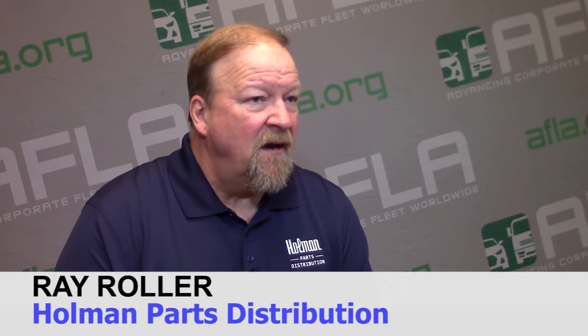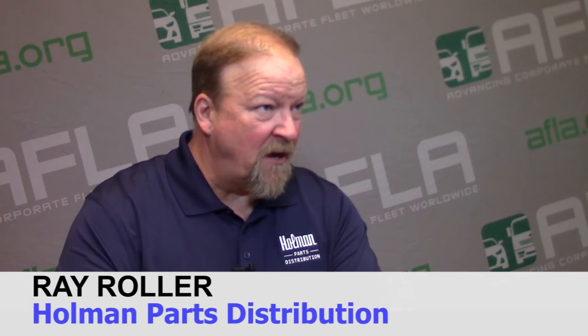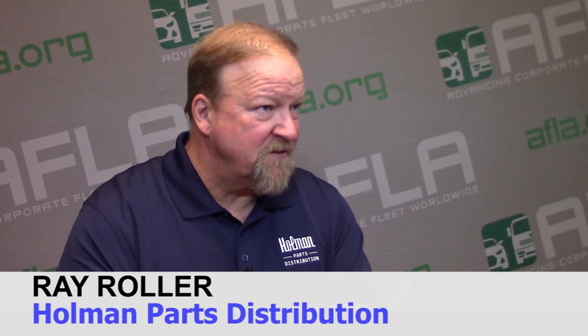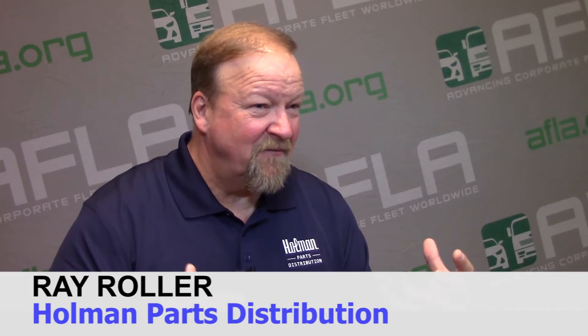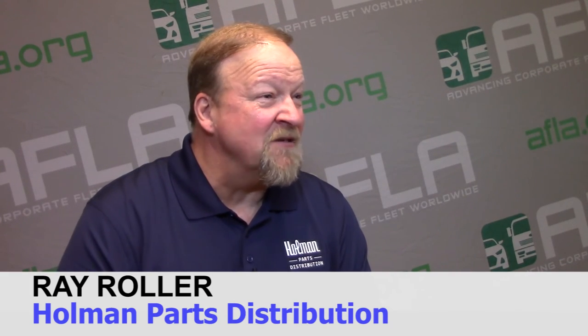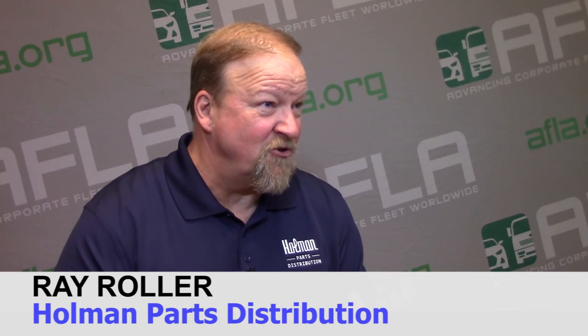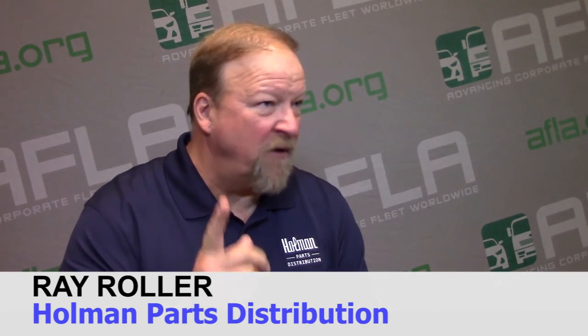Just by the way we do business, we centralize and coordinate a lot of the billing on a nationwide basis to buy this OE product from one source. That's attractive to procurement people because every procurement person I've ever met is always looking to reduce the amount of vendors. So now you can get this coveted product, but you can get it from one vendor.